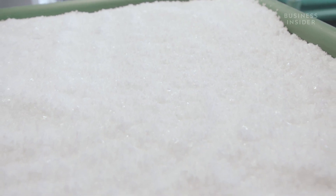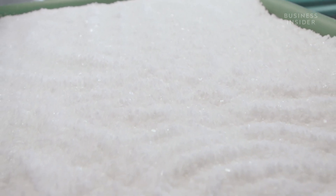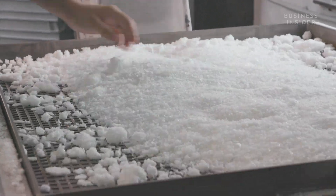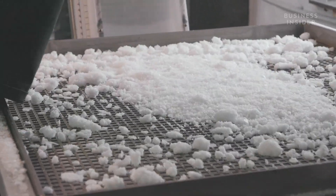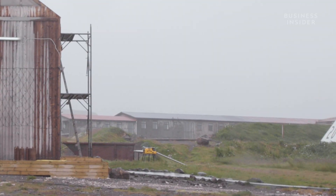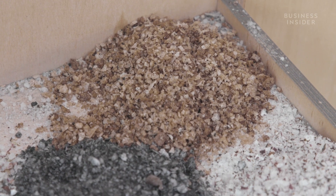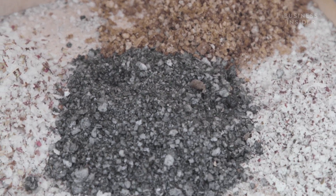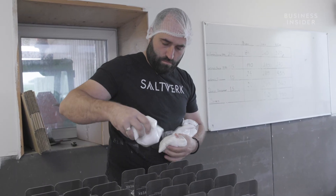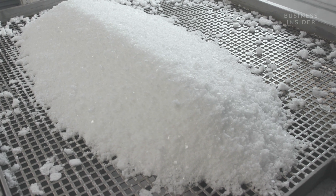The final result is a very minimally processed flaky sea salt from clear Icelandic waters. Unlike processed rock salt, the sea minerals remain in the crystals. Producing any product in such a remote location has its difficulties, which contributes to the price. But with Saltverk featuring exclusively at some of the world's best restaurants and their production process leaving a zero percent carbon footprint, consumers will continue to pay top dollar for pure Icelandic sea salt.